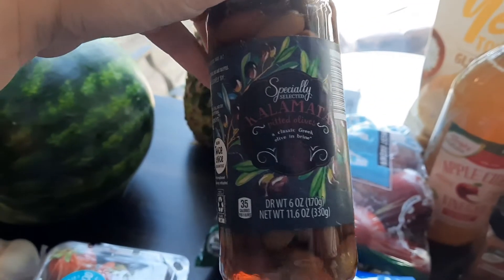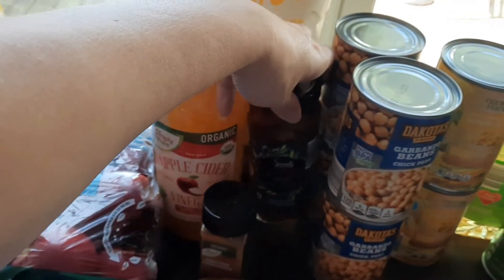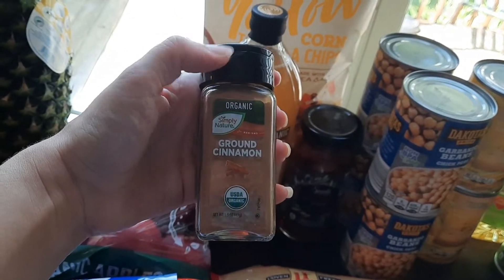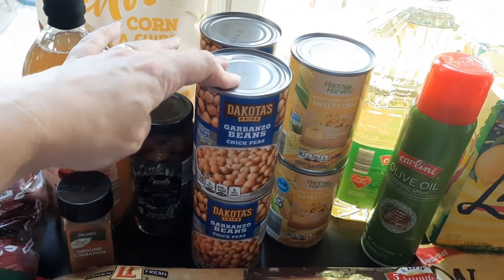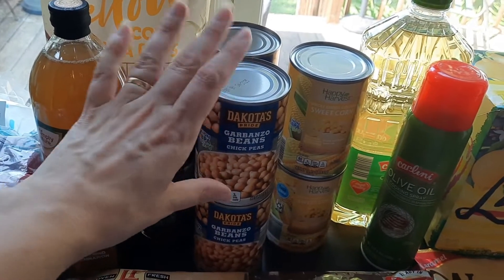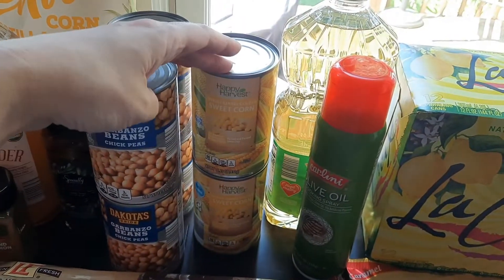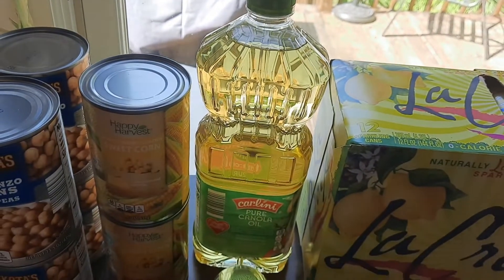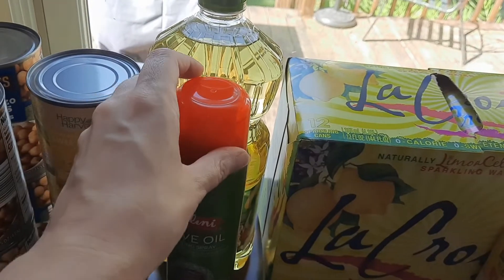I got some kalamata olives — I like to have these on hand. I put these on pizzas and salads and stuff like that, I like to chop them up. Then I needed some more cinnamon — I've been going through a lot of cinnamon making the applesauce. Some garbanzo beans or chickpeas — my husband and Jackson have both been munching on these like all the time, it's a great snack. And then two cans of corn — Jackson really likes corn. I also needed some more cooking oil; I don't typically buy these big bottles but I was completely out and this will last me a really long time.